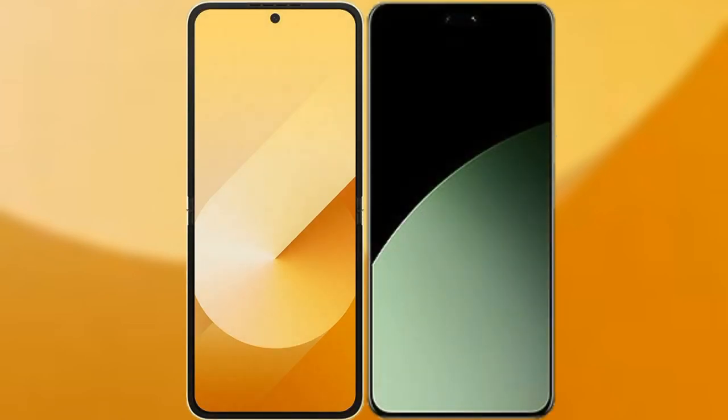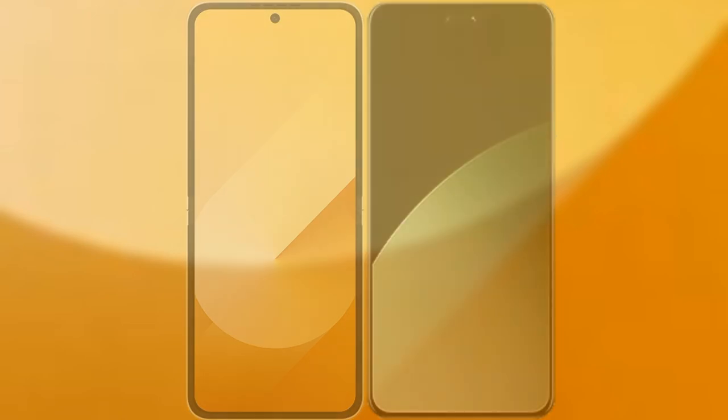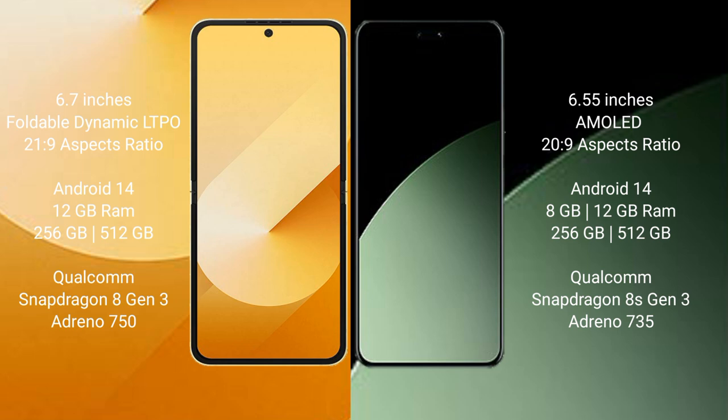I will compare the new Samsung Galaxy Z Flip 6 with the Samsung Galaxy A40. The Samsung Galaxy Z Flip 6 comes with a 6.7-inch foldable Dynamic LTPO AMOLED display with an aspect ratio of 21:9. The Samsung Galaxy A40 features a 6.55-inch AMOLED display with an aspect ratio of 20:9.